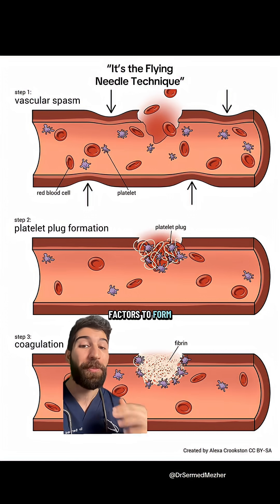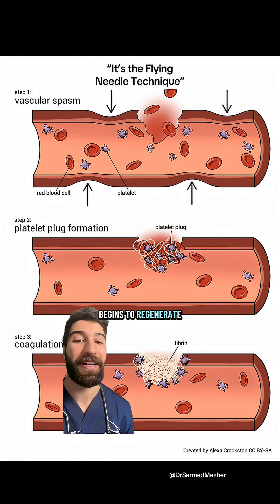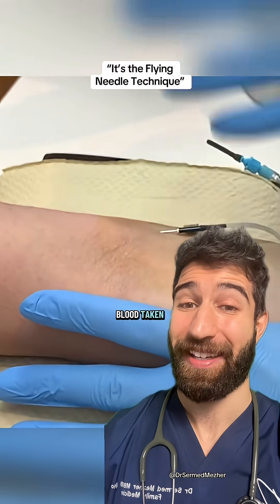Clotting factors form and the vessel begins to regenerate itself. I'm definitely still finding her if I need my blood taken.